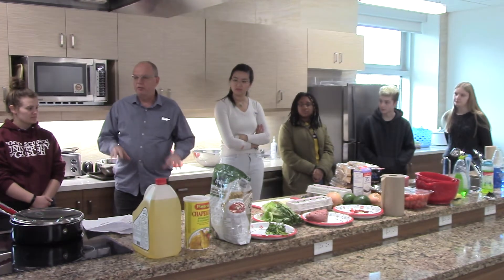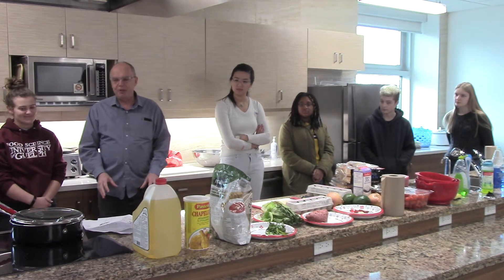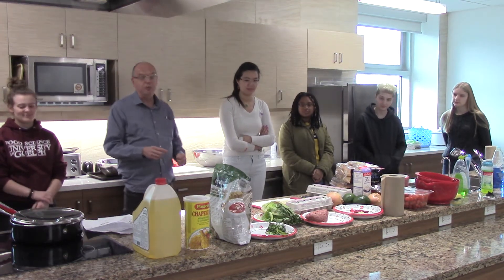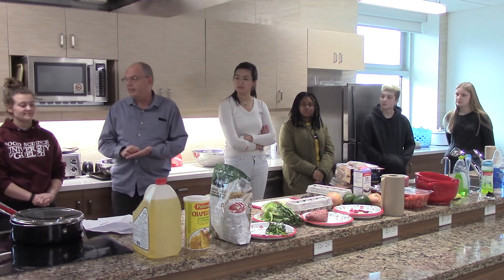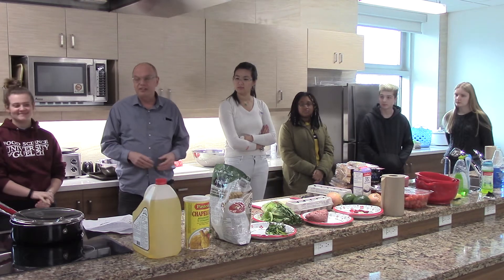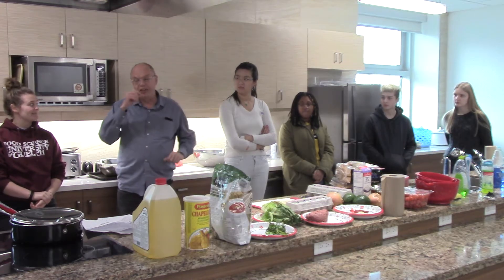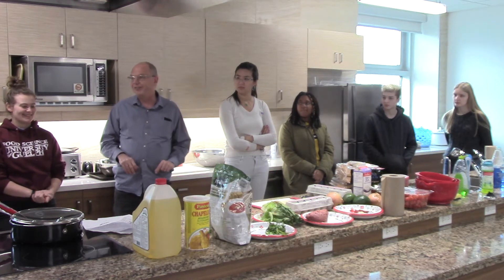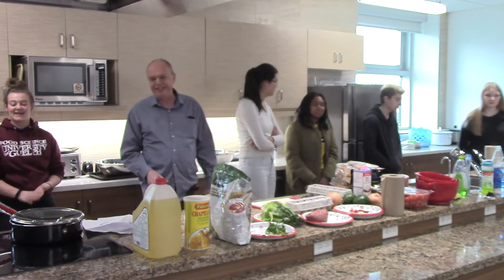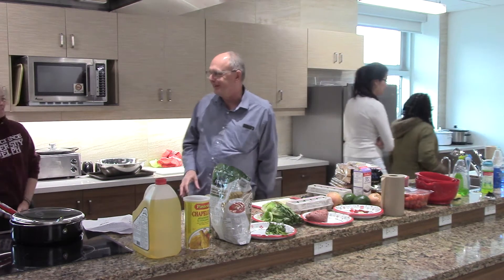I'm going to ask the four volunteers to stay here, and the audience to go back to their seats and write down the violations they observe. Then we'll do a post-mortem afterwards. For those volunteering, if you want to make a deliberate mistake, all good — no one's going to get marked on it, and it's entertaining.